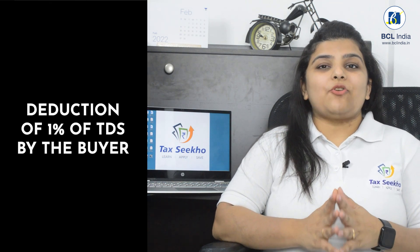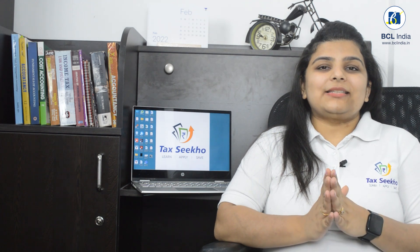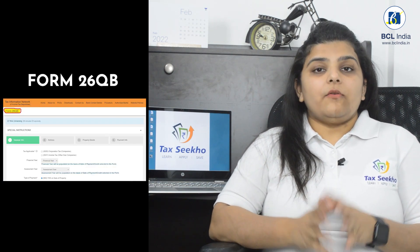As per the Income Tax Act, deduction of 1% of the value of the property needs to be deducted by the buyer. For example, if you buy a property worth Rs. 70,00,000, then 1% of 70,00,000, i.e. Rs. 70,000, needs to be deducted by you and Rs. 69,30,000 can be paid to the seller. This Rs. 70,000 you will not retain with yourself — you will have to pay it to the government through Form 26QB, along with the PAN details of the seller.